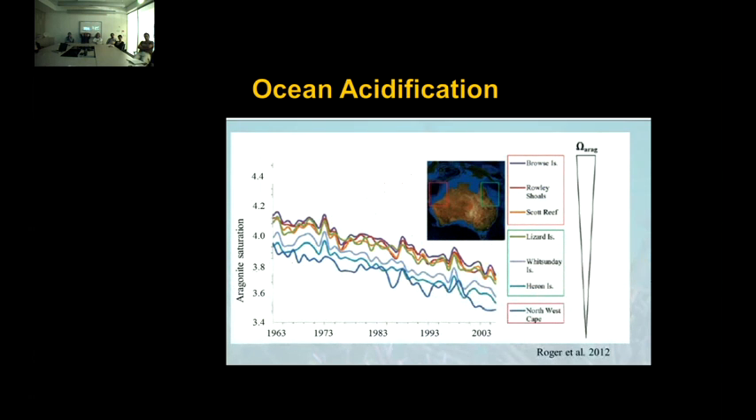This was modeled closer to home in Australia, looking from 1963 to 2006, finding on average a decline in aragonite saturation by 0.4 units, using temperature, partial pressure of CO2, alkalinity, and salinity. I want to bring your attention to the Great Barrier Reef here — you can see Lizard Island in green, as well as Heron Island, our southern GBR site. We do see latitudinal variation, but also a continual decline in aragonite saturation.